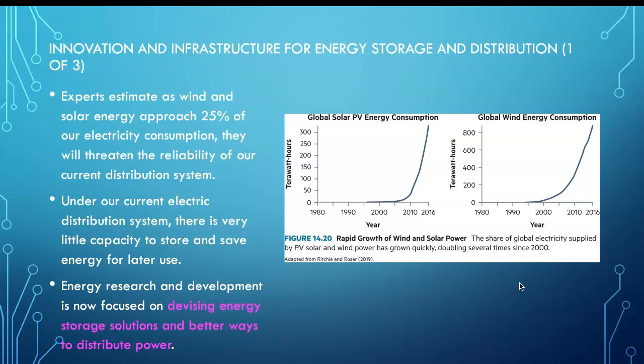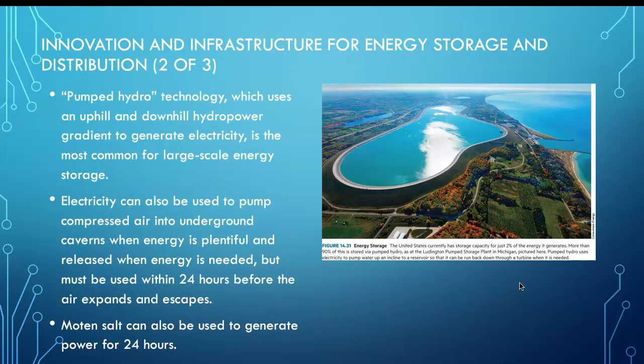Energy research and development is now focused on devising energy storage solutions and better ways to distribute power. The old infrastructure — electricity poles and lines — is still there. The United States currently has storage capacity for just 2 percent of the energy it generates. Figuring out how to store energy is a huge challenge going forward.